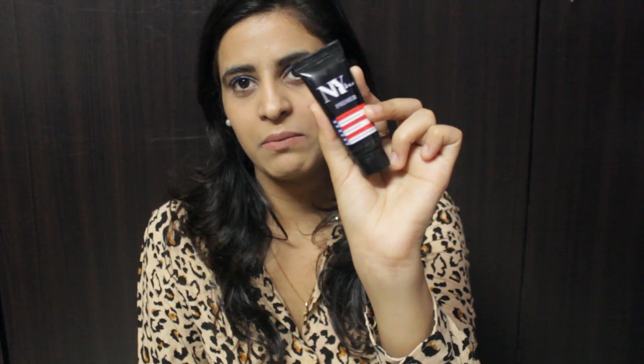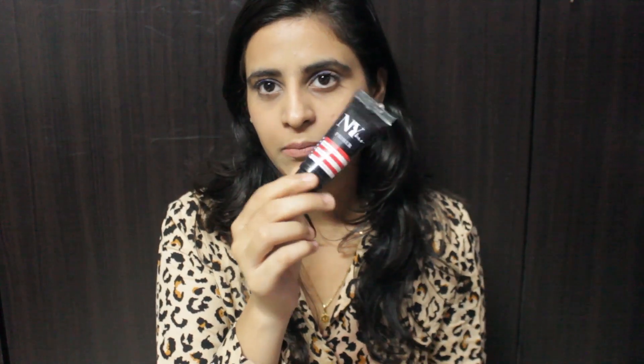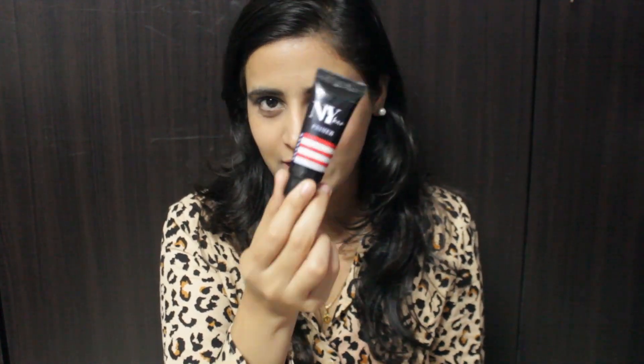Next I have a small travel-size primer. This is by N by Bay and it's a very good primer. It claims to be hydrating, lightweight, and it minimizes pores for a perfect base and flawless look. This is a very good primer and it's budget-friendly as well, so if you're a college-going girl you should definitely try this.